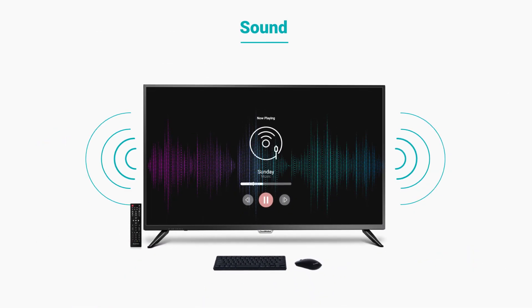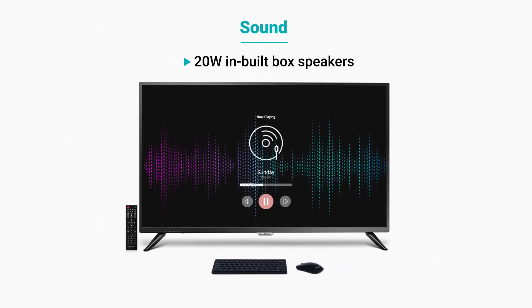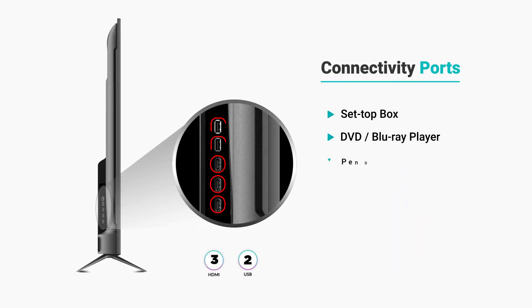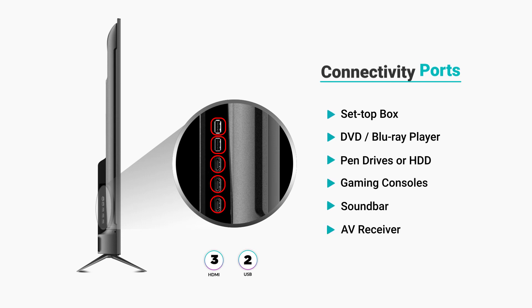Enjoy powerful and cinema-like sound with 20-watt box speakers. With 3 HDMI and 2 USB ports, connect multiple devices for anytime entertainment.